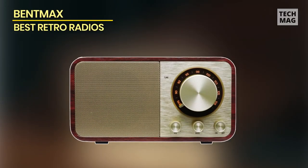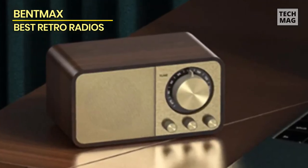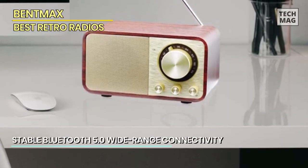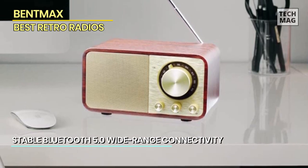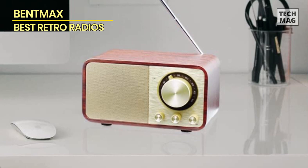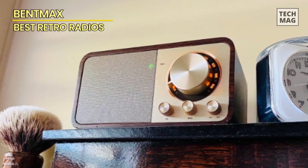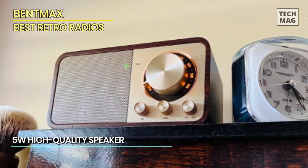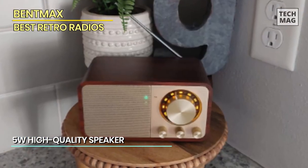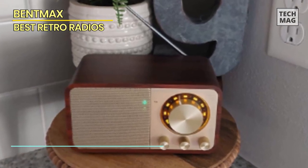Lastly, let's explore the Bent Max FM radio with Bluetooth, a true masterpiece in the world of retro-inspired audio equipment. Crafted with precision and elegance in mind, this vintage radio, presented in a walnut finish, is the perfect blend of classic aesthetics and modern functionality. The Bent Max FM radio boasts a design inspired by antique radios of yesteryear, meticulously handcrafted to perfection. Its wooden exterior exudes warmth and nostalgia, making it a centerpiece of any room it graces.